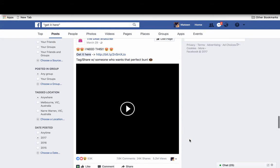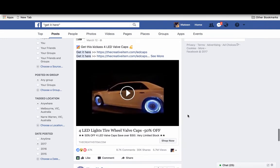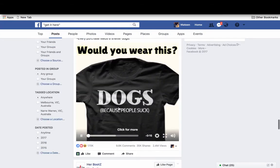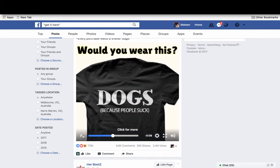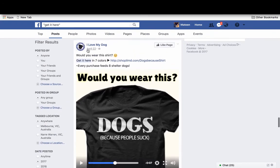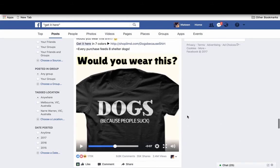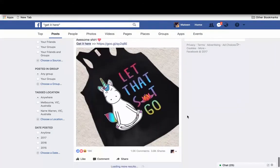You can see a bun video with 24,000 shares — this is what I do to find profitable campaigns. LED valve caps is pretty cool. There are also video t-shirts: 'would you wear this shirt?' You can see the angles people are using, like appealing to dog charities — 'dogs because people suck' — launched two months ago with 170,000 likes and 35,000 shares. This is a pretty big campaign.